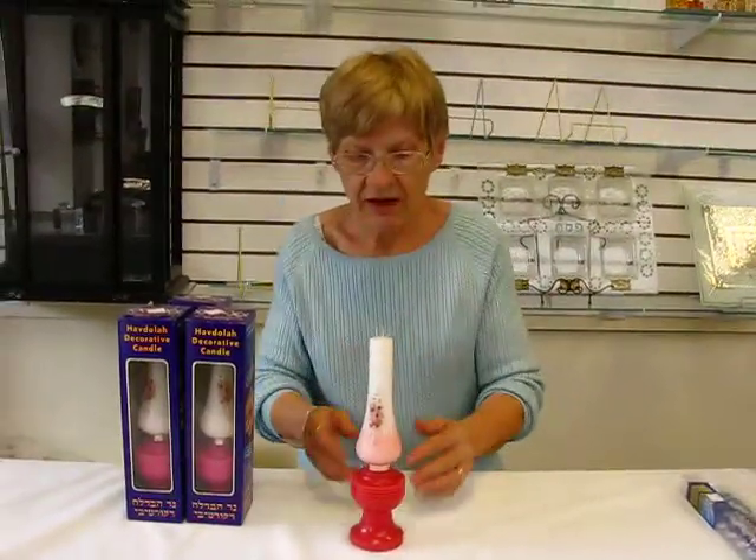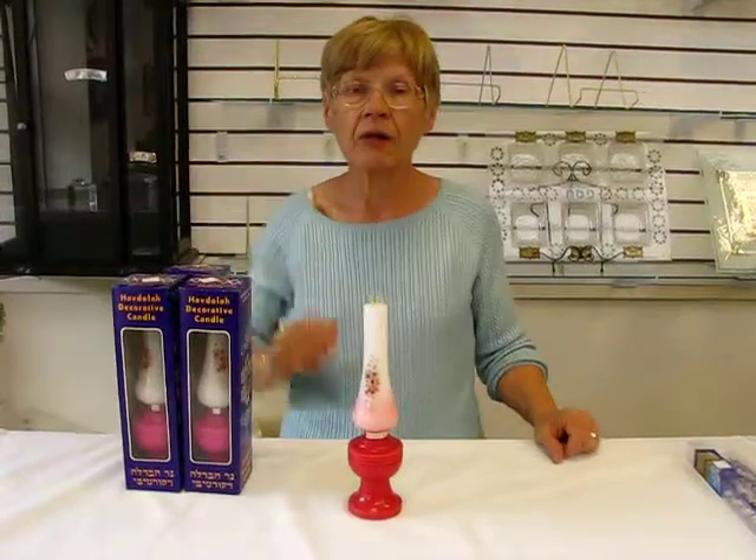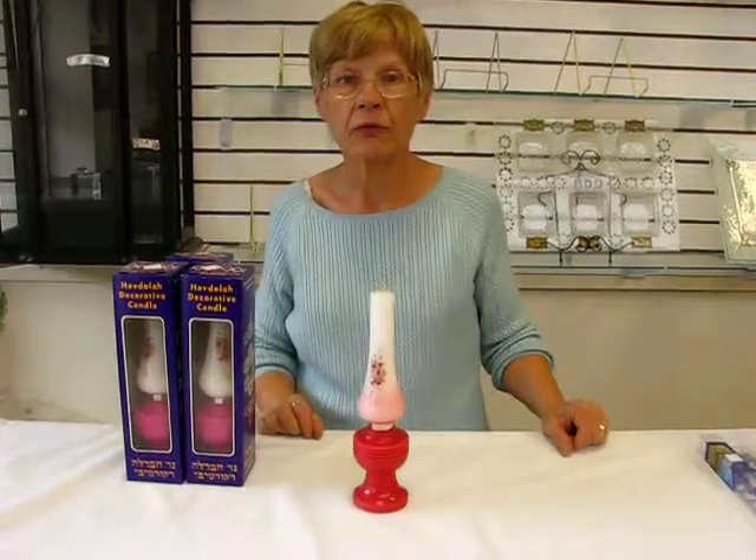Again, this Havdalah candle is made in Israel. It's available at Aaron's Jewish Books and Judaica in the city of Denver, or please check our drop-down menu below for ordering information.